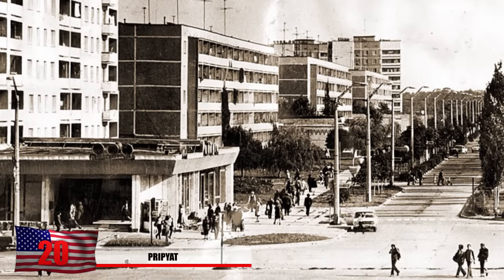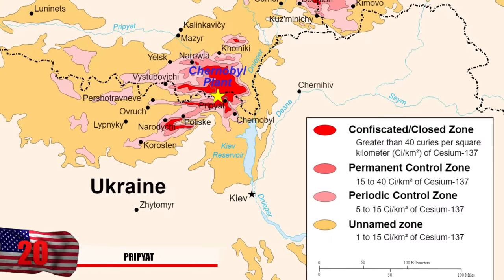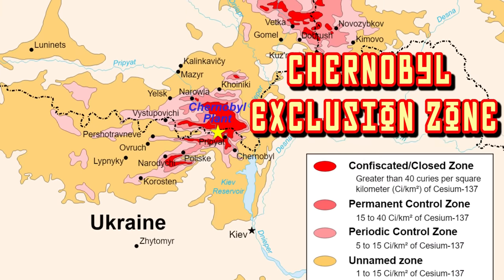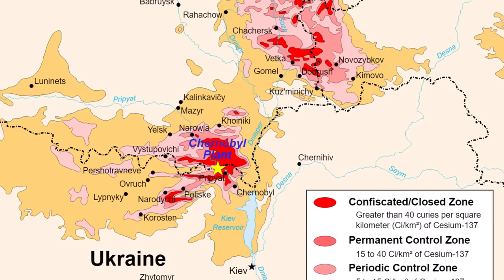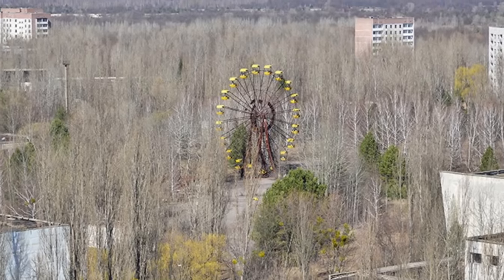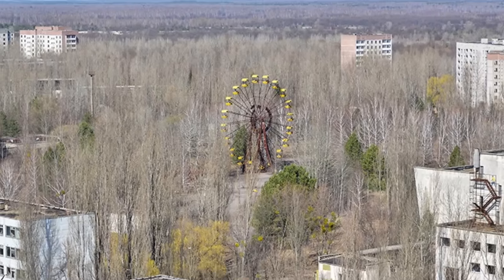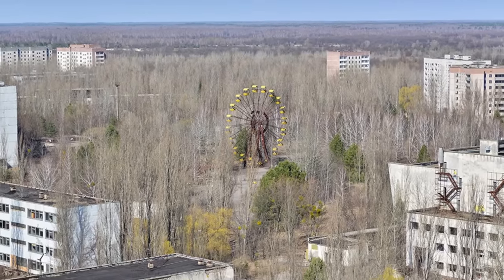Number 20: Pripyat. The population for the town of Pripyat was roughly 50,000 people, but nearly overnight it became a ghost town. 350,000 people were forced to evacuate from the area in what's known as the Chernobyl Exclusion Zone, which roughly takes up 1,004 square miles. Pripyat was the closest city to the power plant and was home to many workers of the facility. Here we see a view of Pripyat from the rooftop, and you can tell it's getting consumed by the forest, with the ferris wheel in the middle.